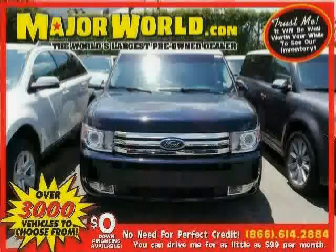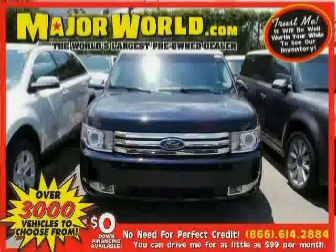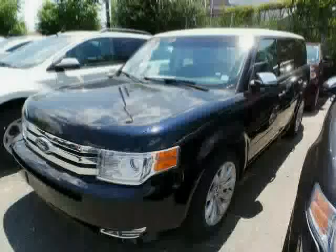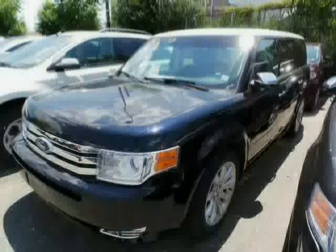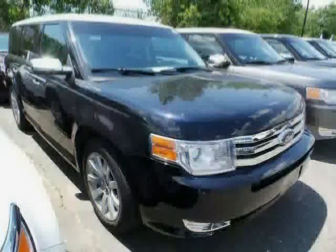Look at this 2010 Ford Flex equipped with leather steering wheel, seat memory, leather seats, heated mirrors, all-wheel drive, rear air conditioning, traction control, climate control, anti-lock brakes, power windows, navigation system, and power door locks.